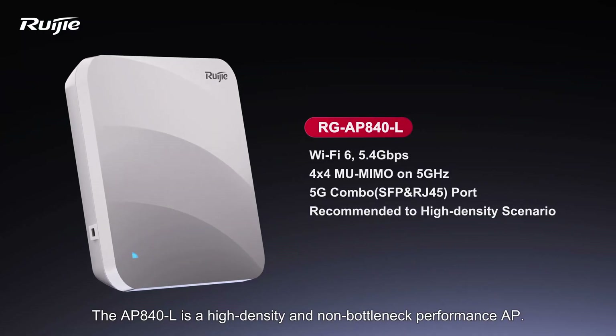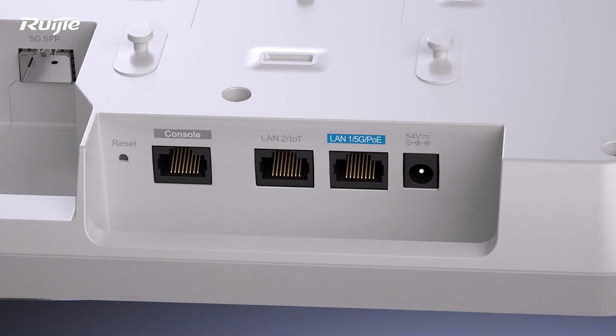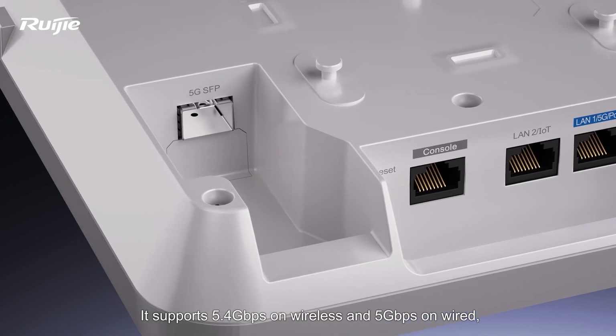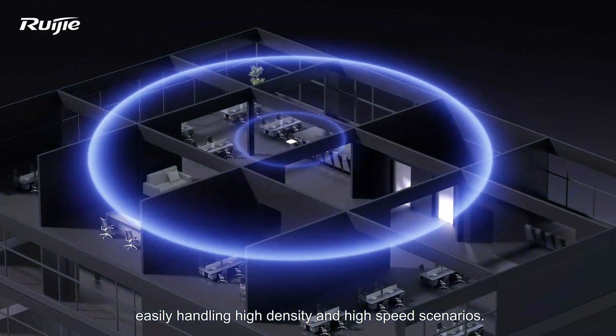The AP840L is a high-density and non-bottleneck performance AP. It supports 5.4 Gbps on wireless and 5 Gbps on wired, easily handling high-density and high-speed scenarios.